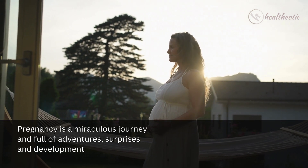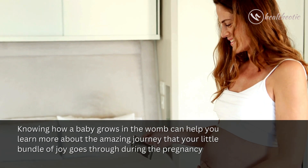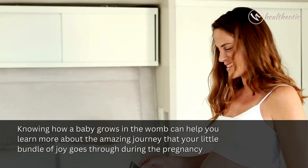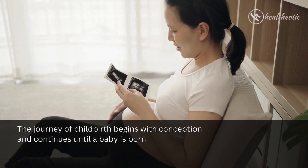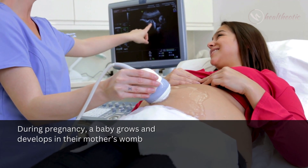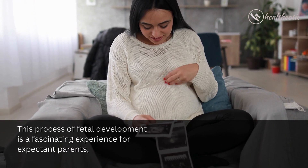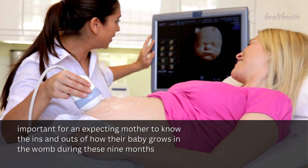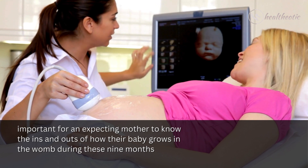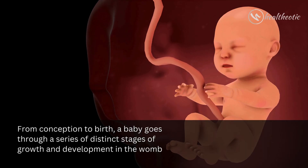Pregnancy is a miraculous journey full of adventures, surprises, and development. Knowing how a baby grows in the womb can help you learn more about the amazing journey your little bundle of joy goes through. The journey of childbirth begins with conception and continues until a baby is born. From conception to birth, a baby goes through a series of distinct stages of growth and development in the womb.